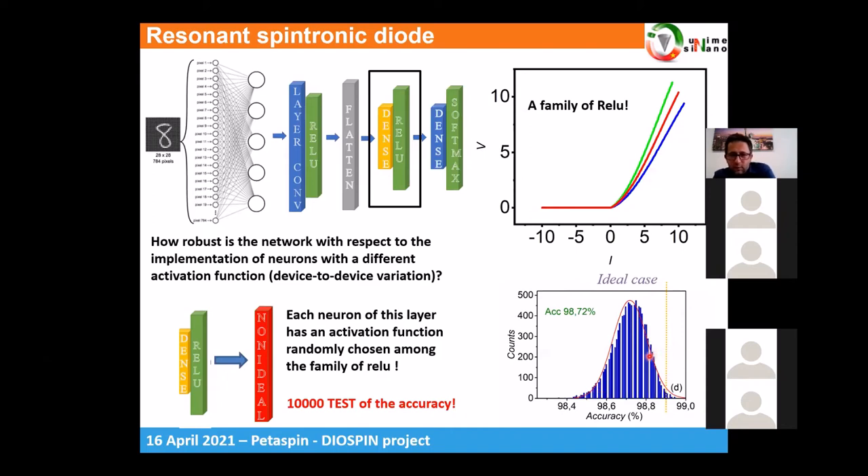This tells us that we can really implement dense layers in hardware using spintronic neurons without needing an additional hardware learning process. We can transfer the feature extraction directly from software and develop the entire dense layer with spintronic technology.